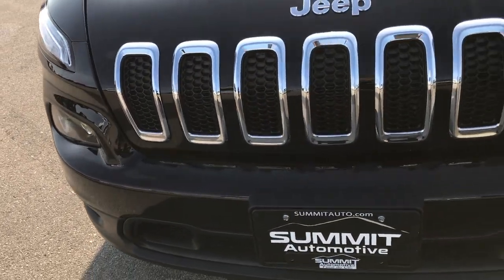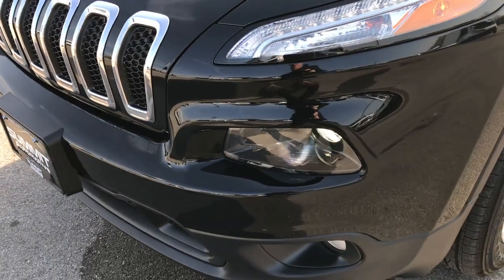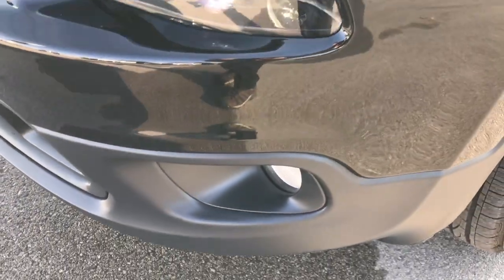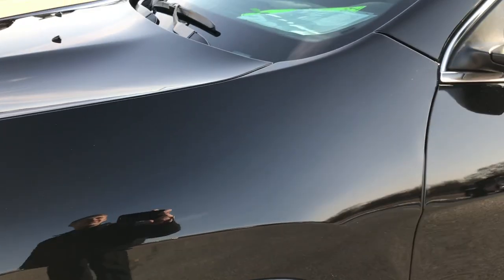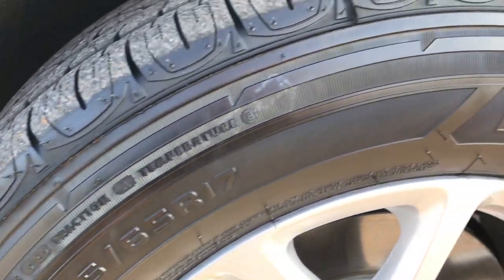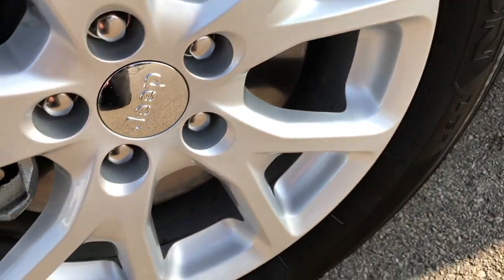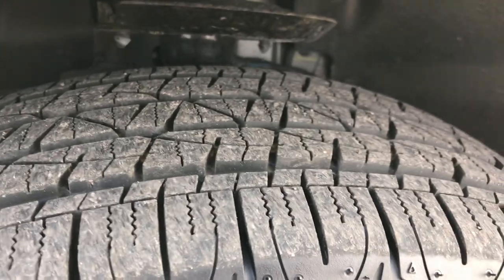From this HD video, you will be able to tell that this Jeep is like new all the way around. It does have the HID headlights, factory fog lights, and the LED running lights. The color is diamond black. Firestone 225-65R17 Destination LEs on the factory 17-inch alloy rims — no scuffs or scrapes, and these tires are like new all the way around.